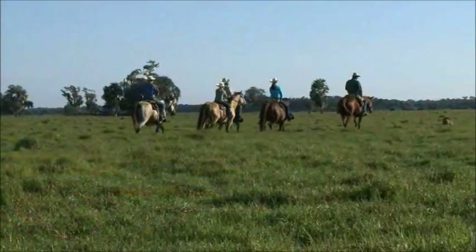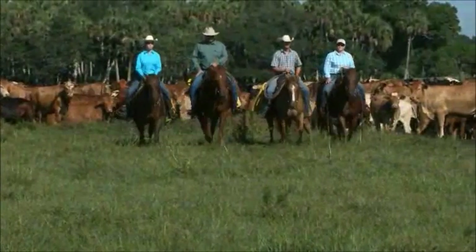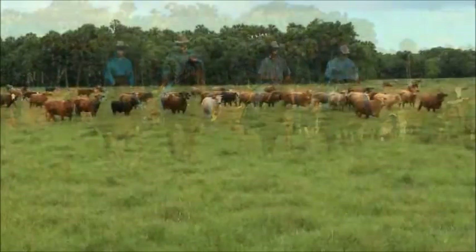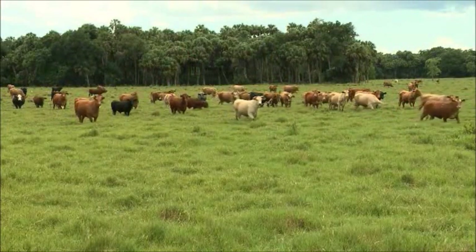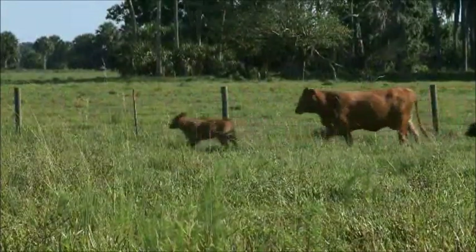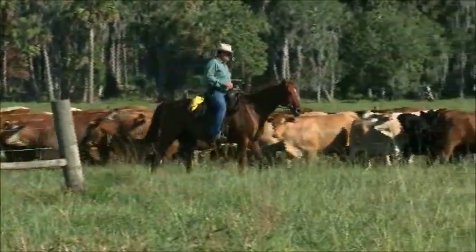You'll find Bull Hammock Ranch in the Treasure Coast region of Southern Florida. The Carlton family has been in the Sunshine State since the 1870s and today owns and operates more than 30,000 acres of ranch land. Bull Hammock Ranch is a commercial cow-calf operation. We run predominantly Beefmaster cattle, and we do some terminal cross to Charolais and to Angus.